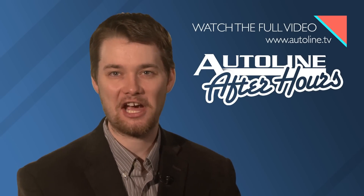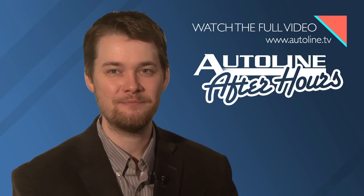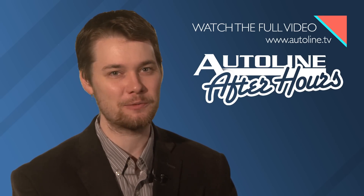You can watch that entire interview with Bob Lutz right now on our website, Autoline.tv, or you can find it on our YouTube channel. For even more Autoline content, make sure you follow us on social media. You can find us on Instagram and Facebook by searching for the Autoline Network, and on Twitter, just look for @Autoline. That's it for today — thanks for watching, and please join us again tomorrow.